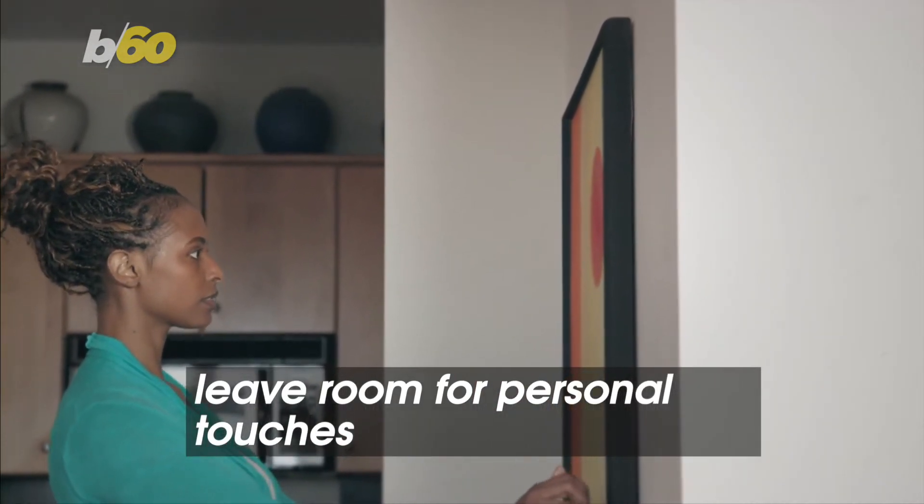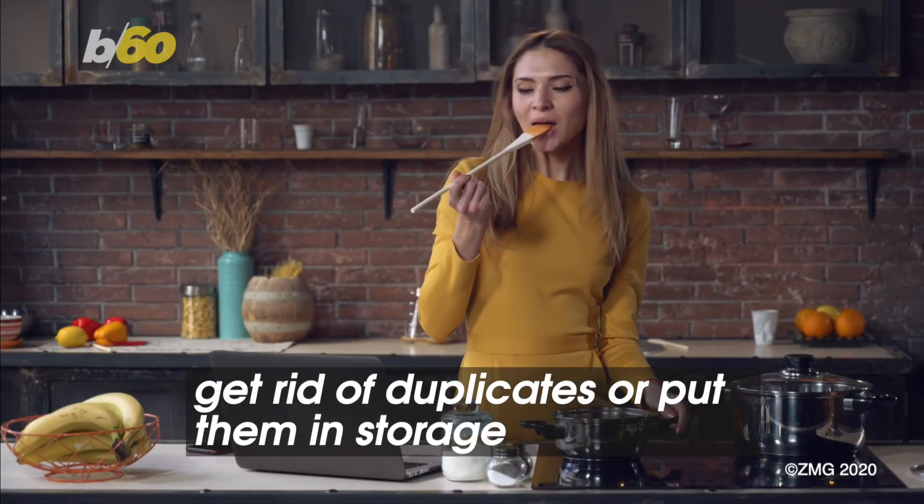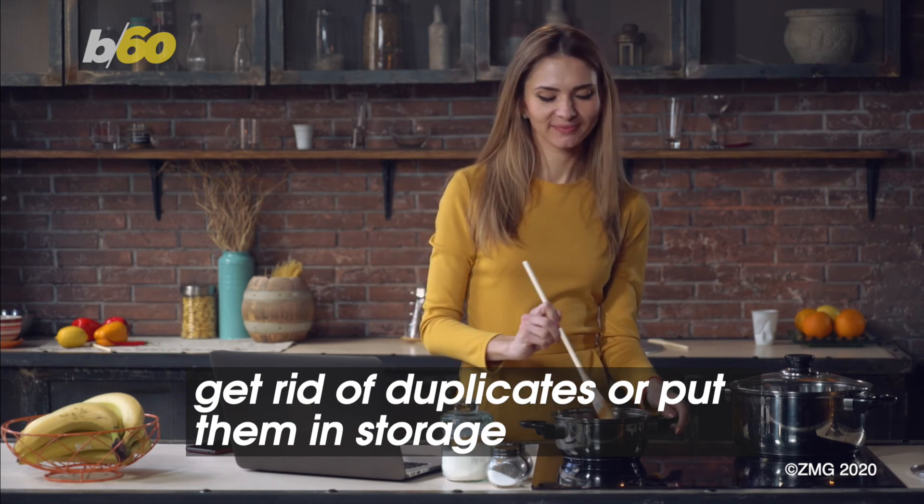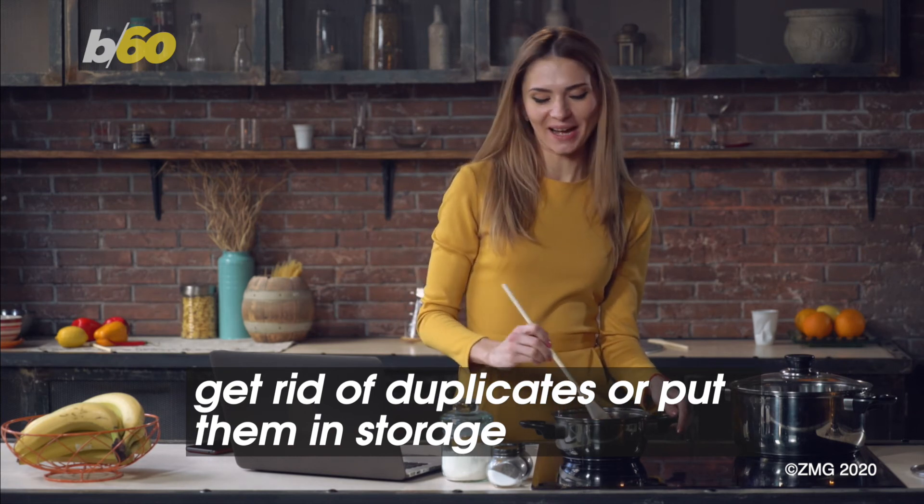You can each add a bit of your personality with these. It's likely that if you've lived in other apartments or on your own before, you'll have duplicates of appliances, pans, and things like plates. Get rid of them or put them in storage.